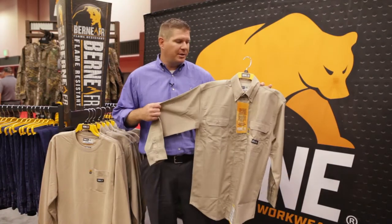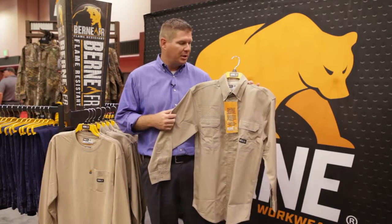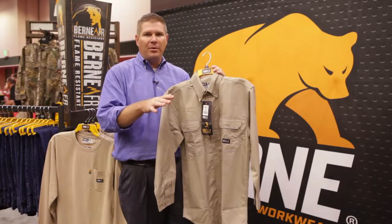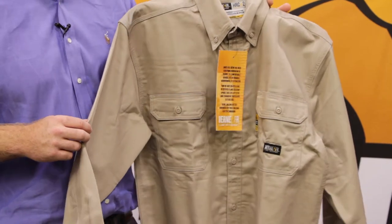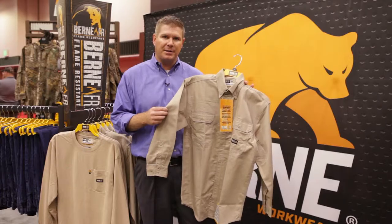These are all made with our proprietary CIFTEC fabric — that stands for self-extinguishing fabric technology. What that means is that when this garment is removed from the source of ignition, it'll go out. All of our fabrics are made with 88% cotton, 12% high tenacity nylon. The cotton gives it that soft feel, while the nylon adds a lot of durability and colorfastness.